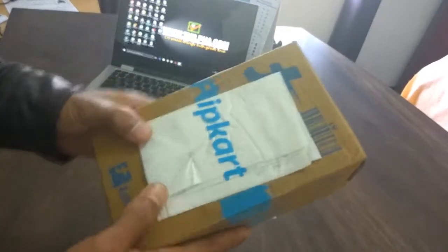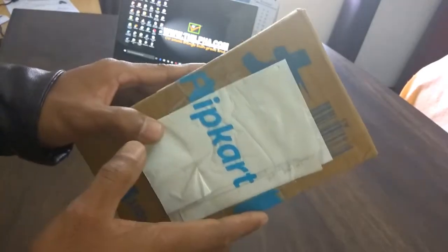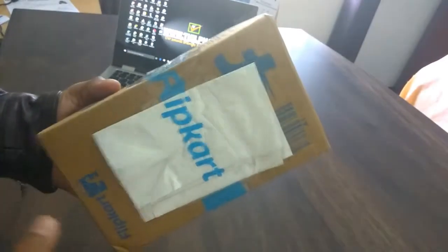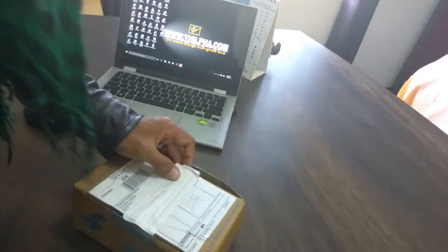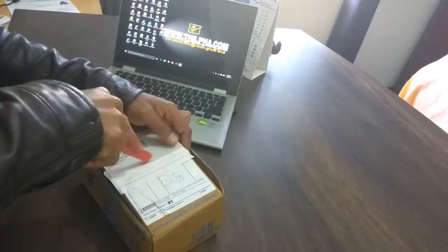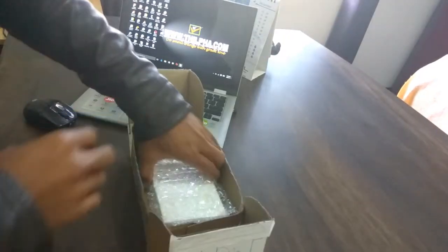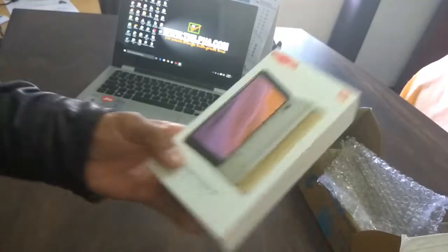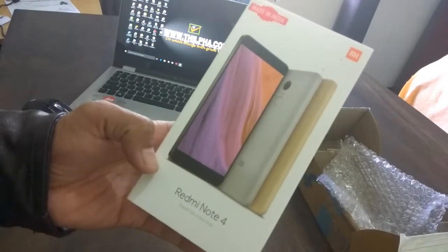This is the Redmi Note 4. This is the Redmi Note 4, 32 GB, 3 GB RAM.